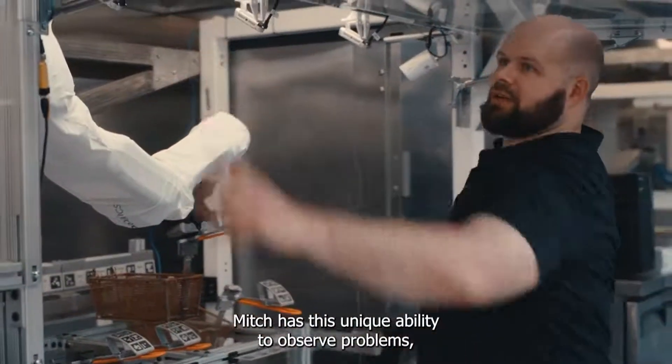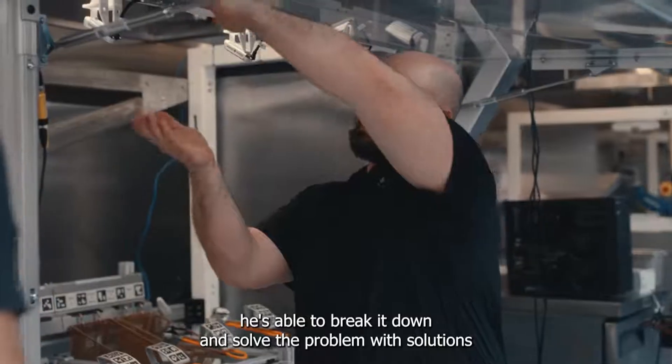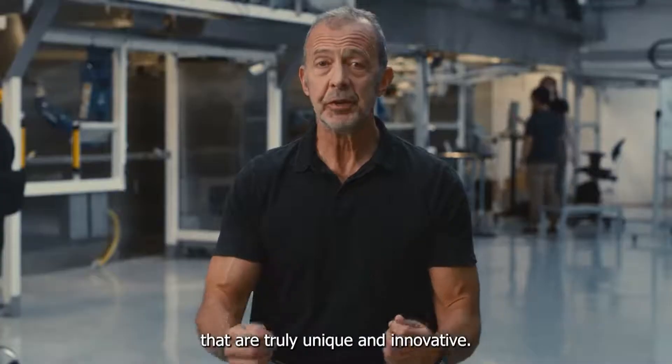Mitch has this unique ability to observe problems, and rather than following the norm, he's able to break it down and solve the problem with solutions that are truly unique and innovative.